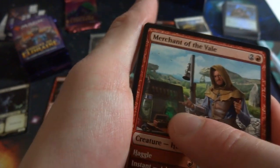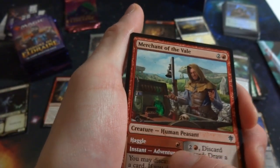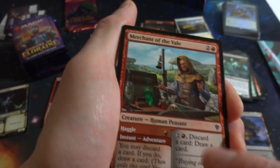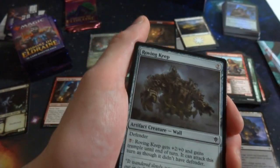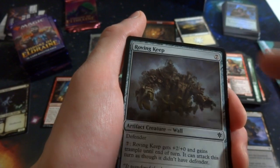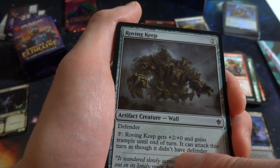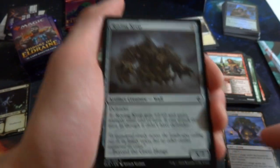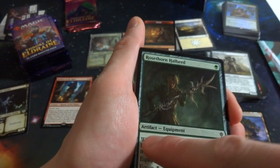Got Lost Legion again — starting to see some repeats. Got Merchant of the Vale with beautiful art — pulling up in a wagon full of interesting wares. One red instant adventure: you may discard a card, if you do draw a card — looting with him. His creature side is two red for a 2/3, and you can pay two red to discard and draw again. Loot is a cool ability for red. Got Roving Keep — seven mana for a 5/7 defender that looks like Howl's Moving Castle! Pay seven: gains +2/+0 and trample and can attack as though it didn't have defender — so this can become a 7/7 attacking.